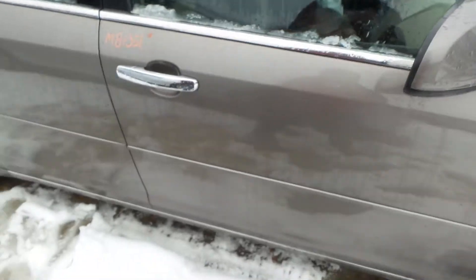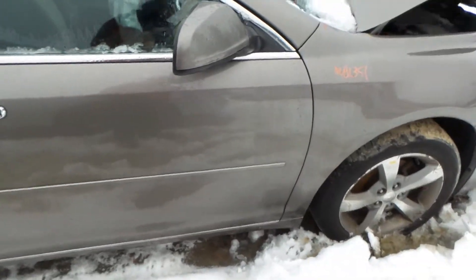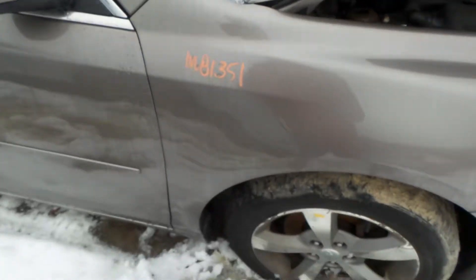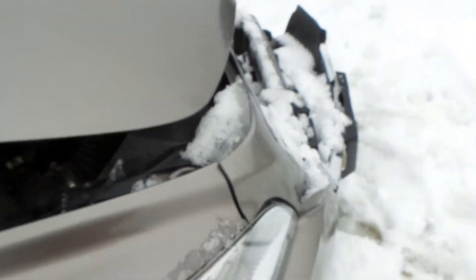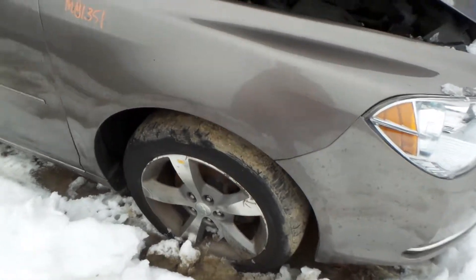The front door is insurance quality, showing one small ping in it. The right front fender is awesome insurance quality with one small ding in the front. We got a good right front knee assembly, comes complete with control arm, spindle, and strut.